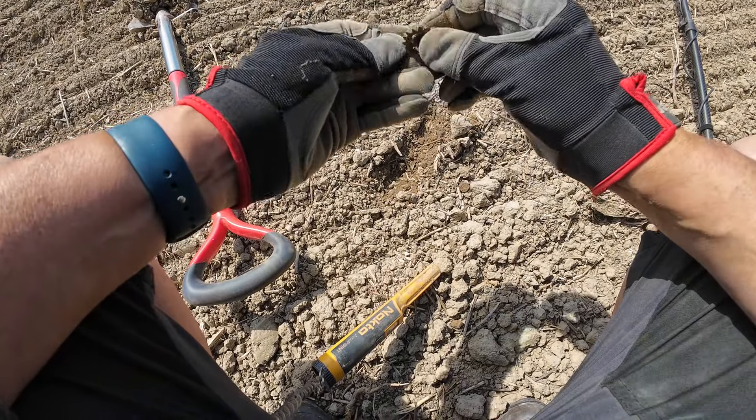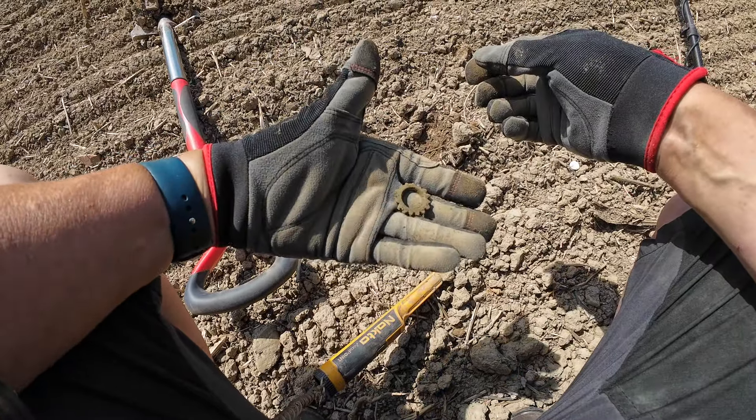We have a cog. There you go, just a cog.